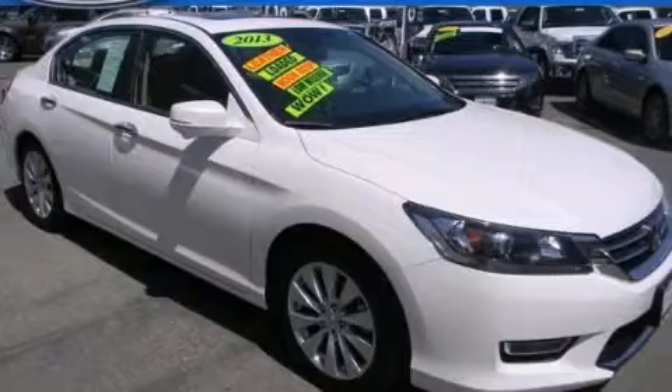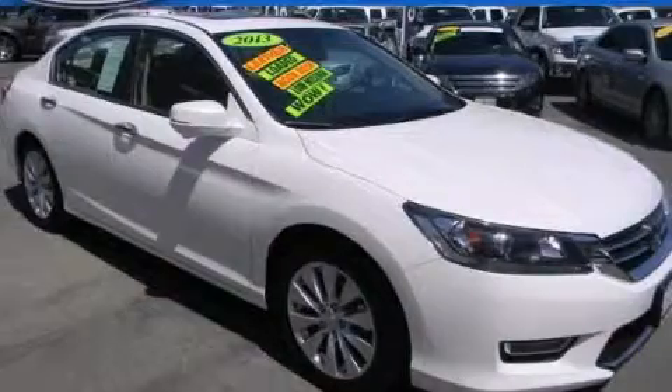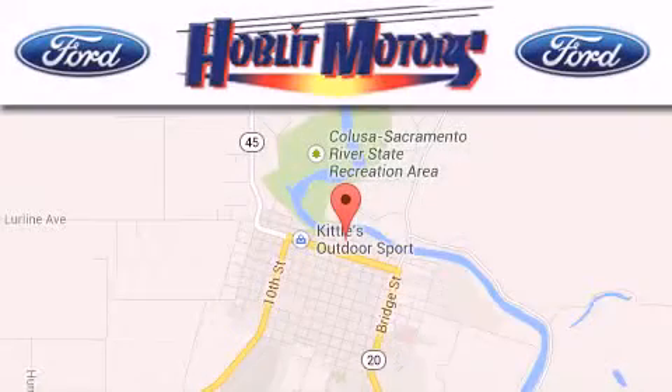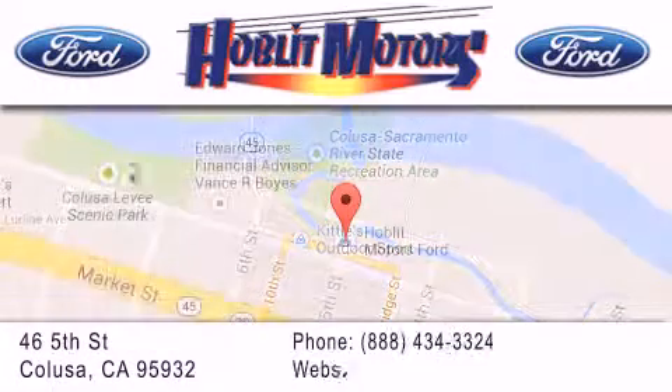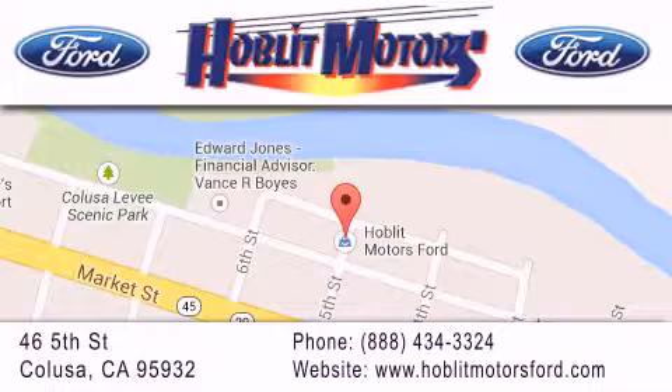We invite you to contact us today to learn more about this vehicle. Hoblet Ford is located at 46 Fifth Street in Colusa. Our goal is to exceed all of your expectations to ensure that you'll return for future visits.